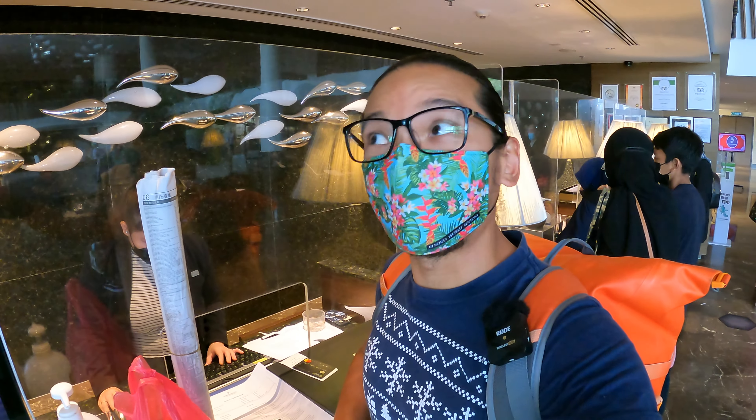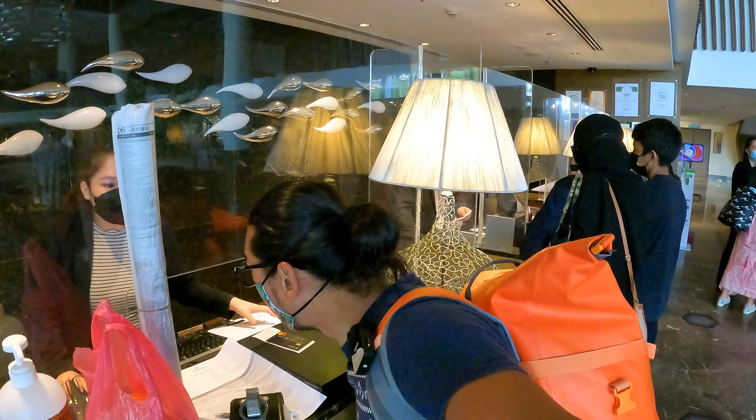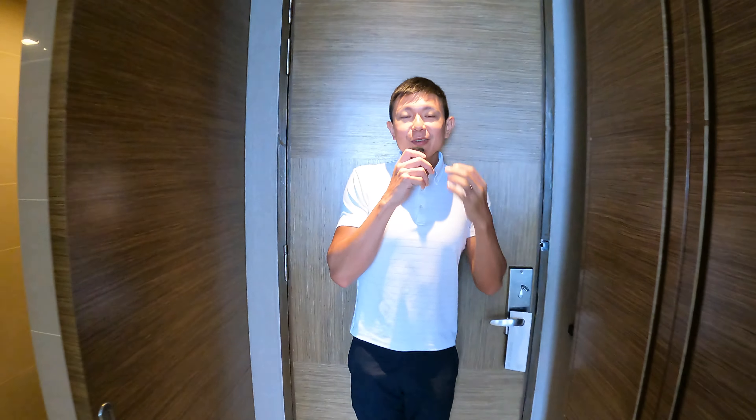In this video I'm going to share the bay view twin bedroom - we're staying with my friend. I'll show you the facility: the club lounge, whether the club lounge is open, the swimming pool, the gym, and the breakfast.